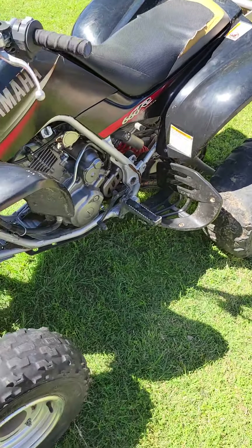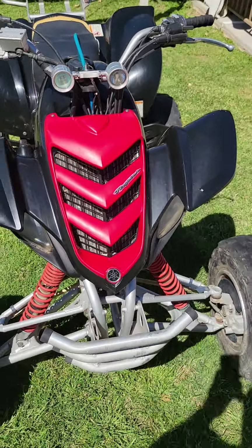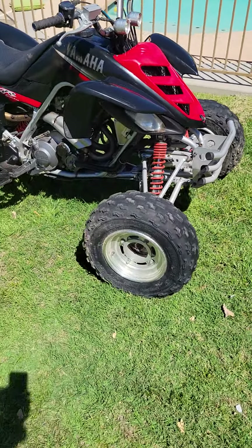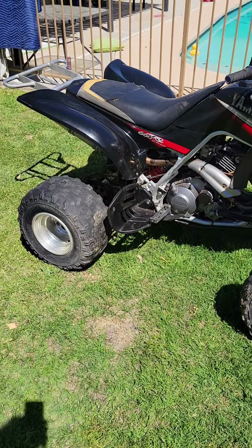Everything else on the quad — oil has been changed after every trip to the dunes, I've kept the carburetors clean. Everything on this quad works well.